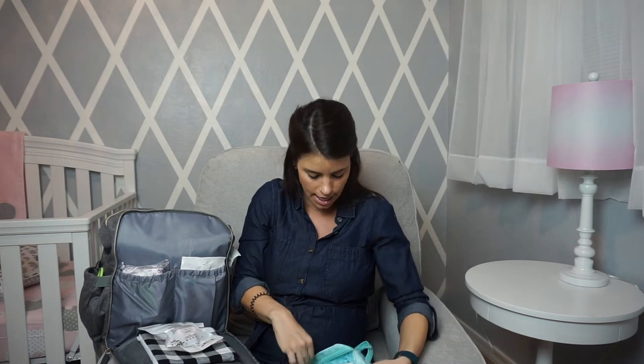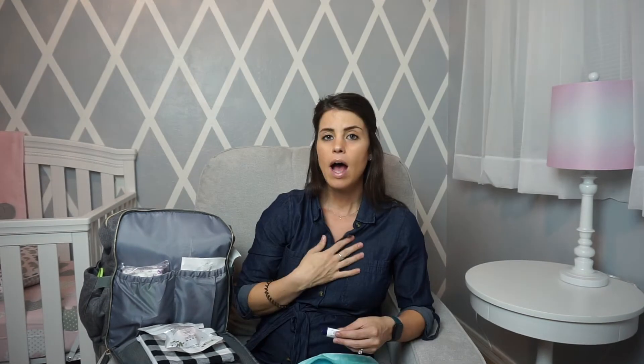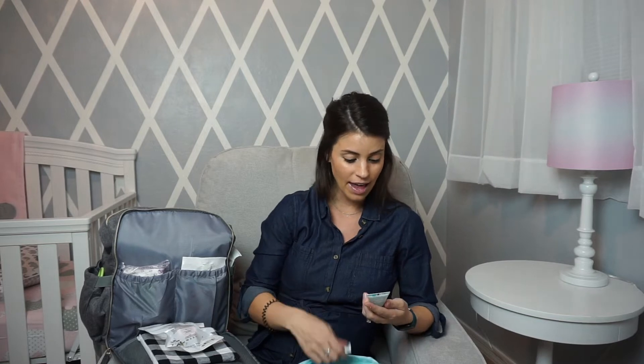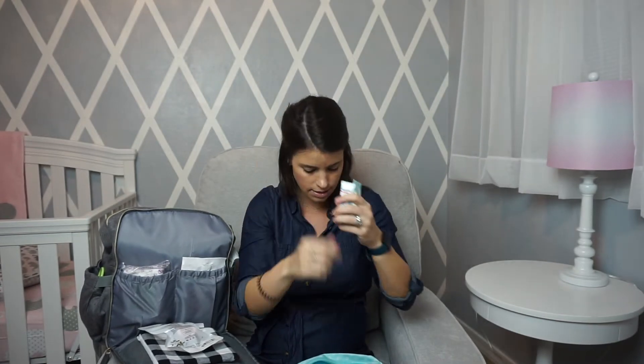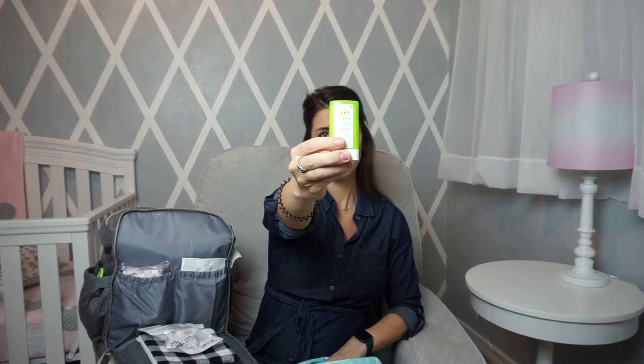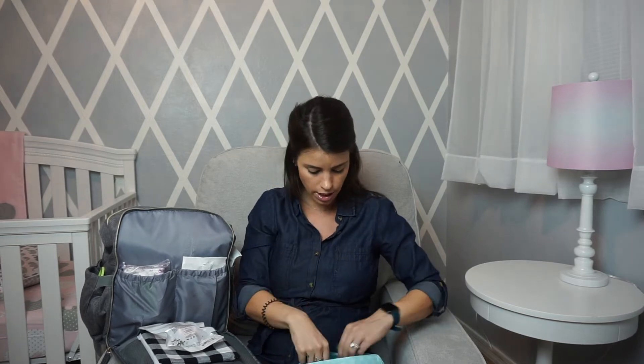I have a little sample pouch with a travel-size Aquaphor diaper cream — I'm not sure what diaper cream will work best for us yet. I also have a face and body lotion from the Honest Company in a travel size, and a sunscreen stick. I liked that it's a stick format — easy to put on her cheeks or legs. It's very hot here in Arizona, and even with a stroller sunshade, baby has really sensitive skin.